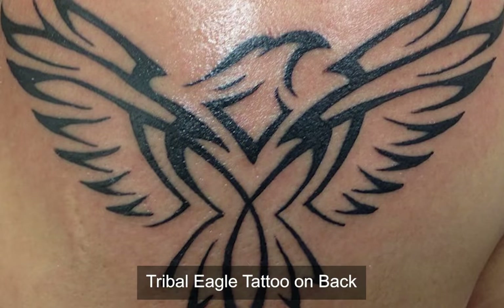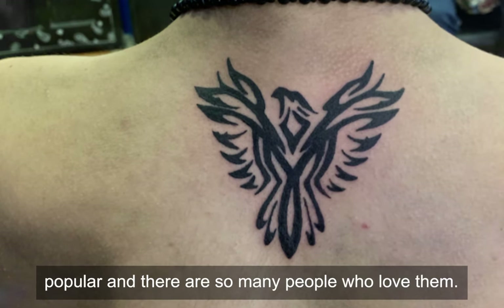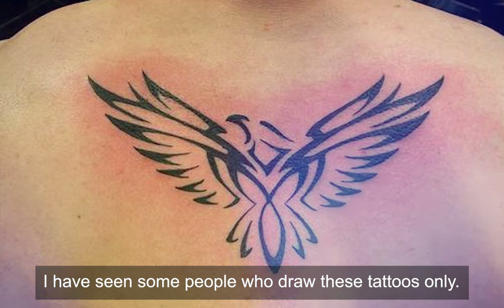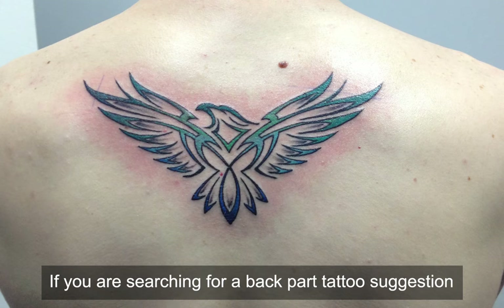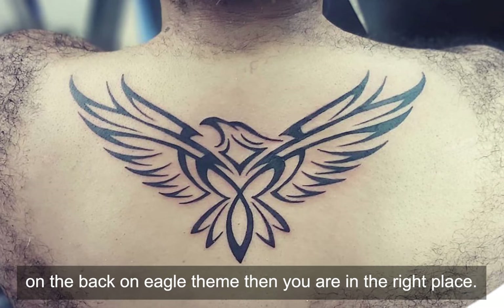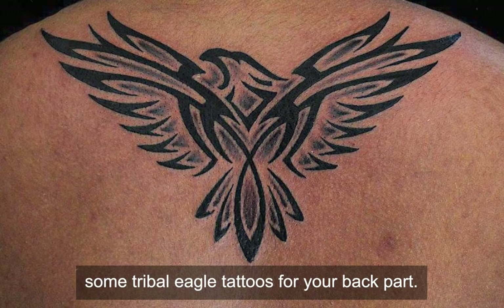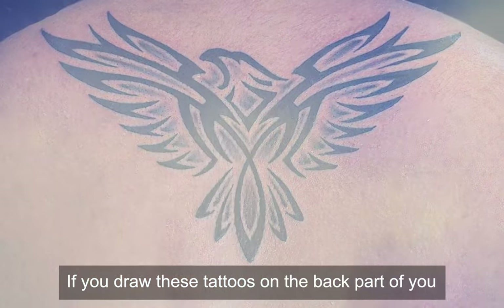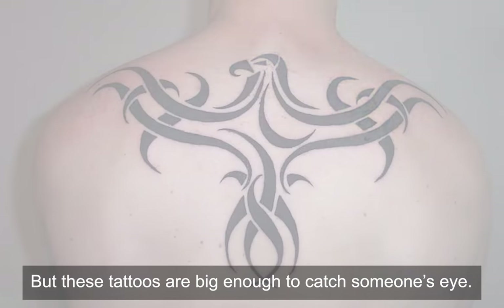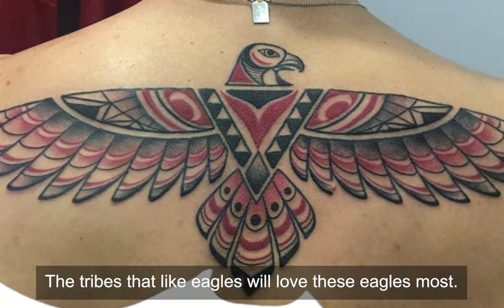Tribal eagle tattoo on back. Tribal designs that designers use on tattoos are really popular and there are so many people who love them. If you are searching for a back tattoo suggestion on the eagle theme, then you are in the right place. In this section we will show you some tribal eagle tattoos for your back. If you draw these tattoos on your back, you will have a great look to present. These tattoos are big enough to catch someone's eye — tribes that love eagles will appreciate these most.